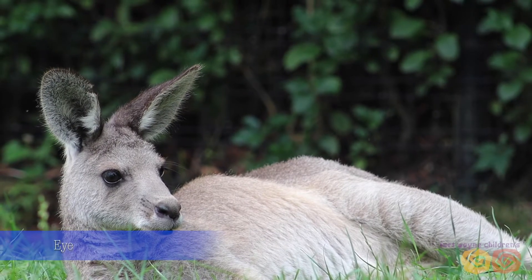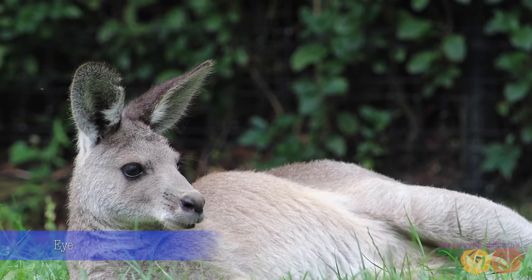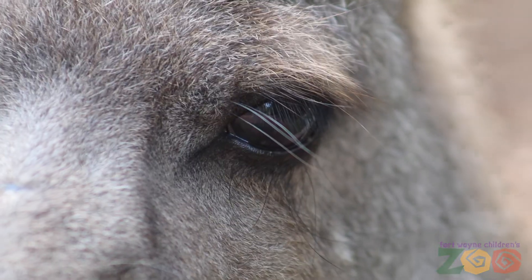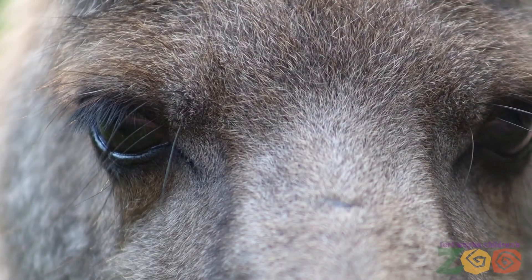They have keen eyesight but they can only respond to moving objects. The eyes give the animal a wide field of vision which helps them to identify predators in the wild. They have long thick eyelashes that help protect their eyes from the sun's glare.